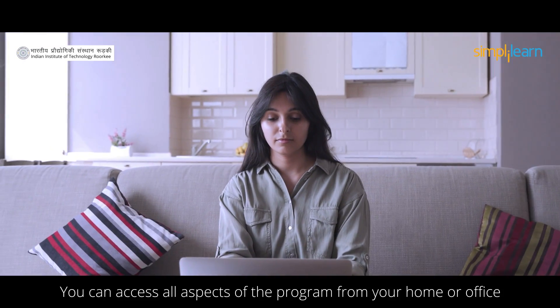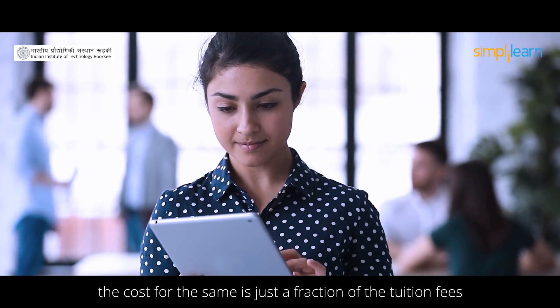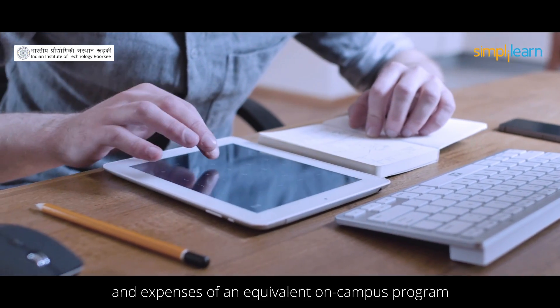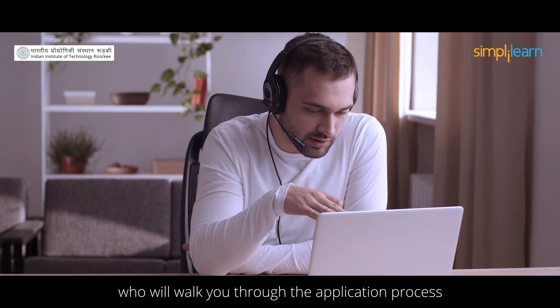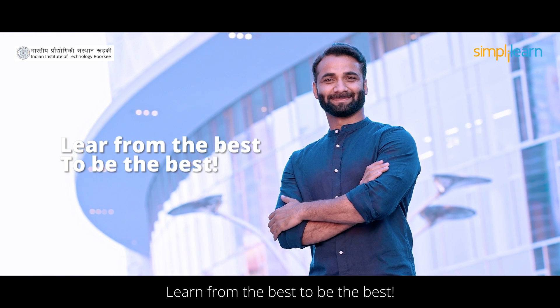You can access all aspects of the program from your home or office. The cost is just a fraction of the tuition fees and expenses of an equivalent on-campus program. What are you waiting for? Get in touch with one of our learning advisors, who will walk you through the application process. Learn from the best to be the best.